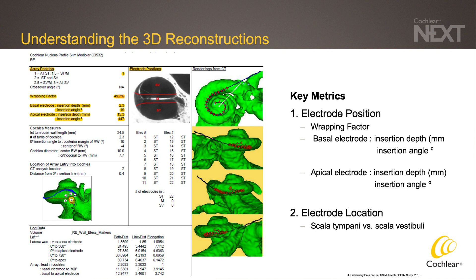Also, we're able to look at the angle of insertion for both the basal and apical electrode.